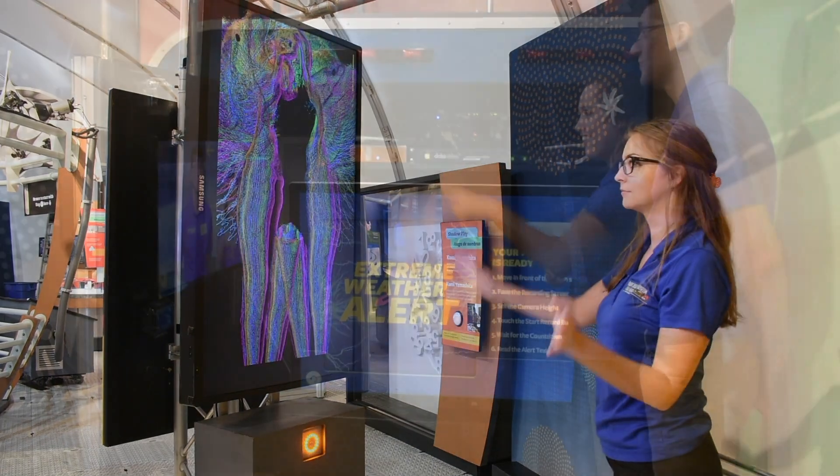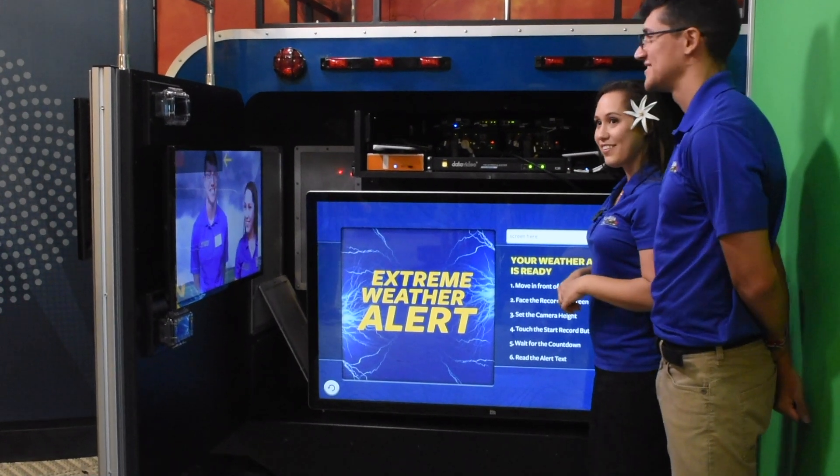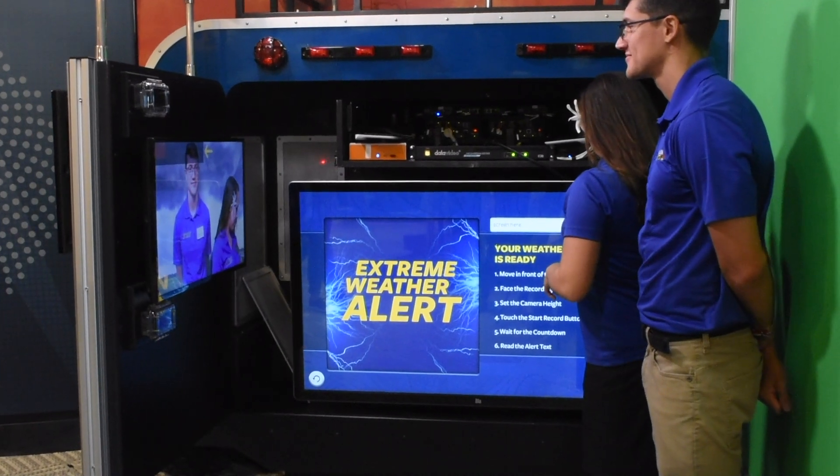Three educational team members are stationed in Math Alive at all times. In case of an emergency, please inform our staff and we will assist.